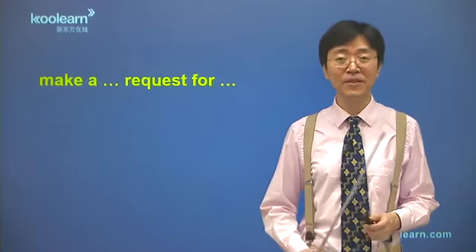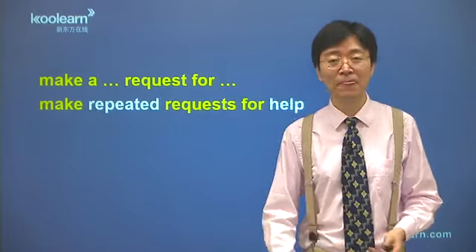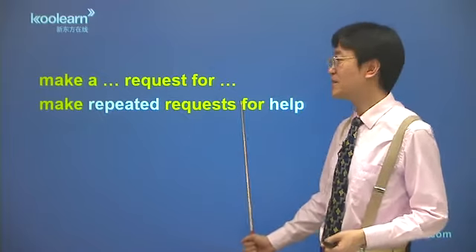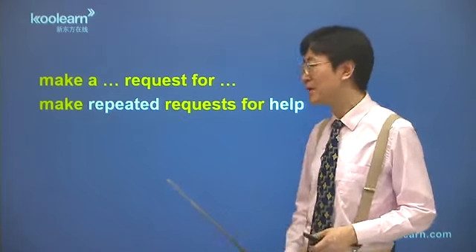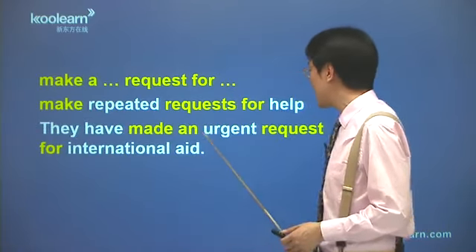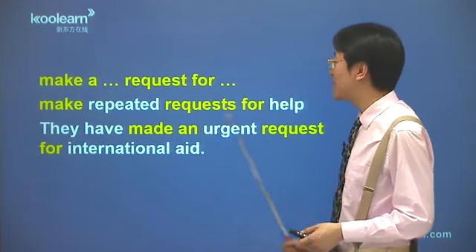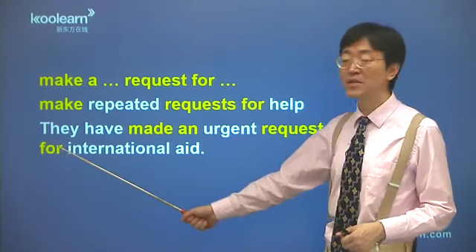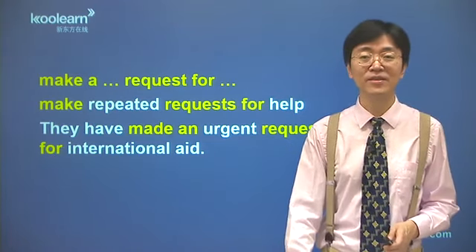Request前面可以加修饰语，request这个词用单数复数都行，注意后面加介词for，就是要求想得到某个东西。咱们同样看两个例子：make repeated requests for help，反复的请求得到帮助，repeated表示反复多次的、一再的、重复性的。再比如说：they have made an urgent request for international aid，它们现在紧急的请求得到国际援助，做出了一个紧急的请求，make an urgent request，后面这词还是叫for，international aid，aid是帮助，请求得到国际的帮助，这是非常紧急的恳求。